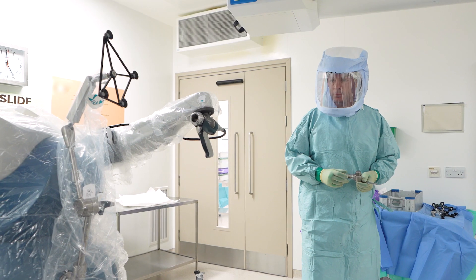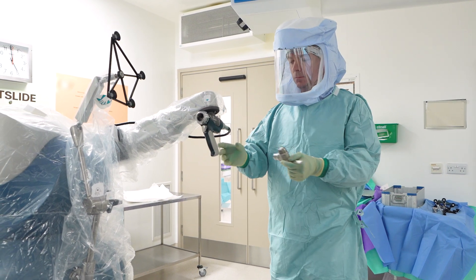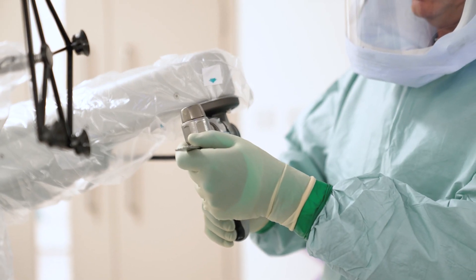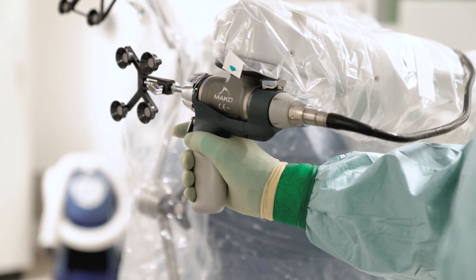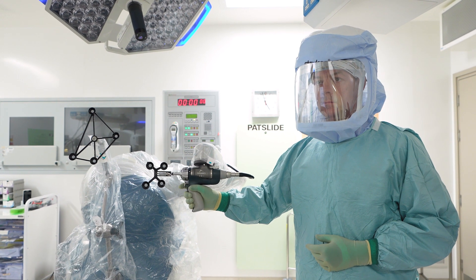That allows us then to have accurate planning and accurate sizing, which we can then manipulate during the surgery to give the patient the best possible joint — both in terms of how the joint is put in, but how it's balanced and how it moves — and we're certainly seeing great benefits using this technique.